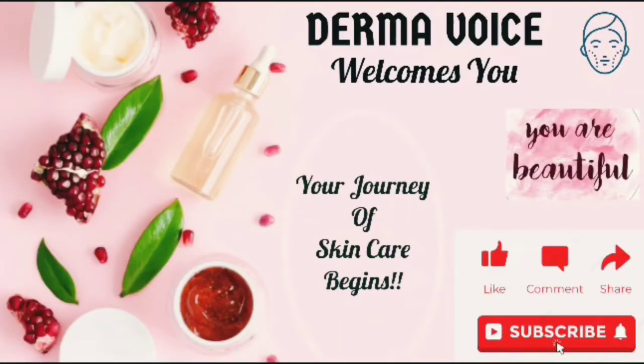Welcome to my channel Dermavise. This channel is to address day to day concerns about your skin and hair problems. Kindly subscribe to my channel so that you will get notifications whenever I upload new videos.